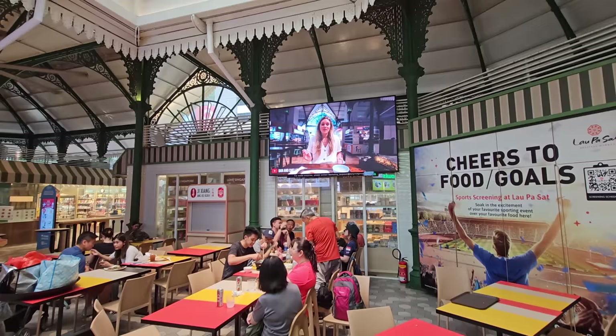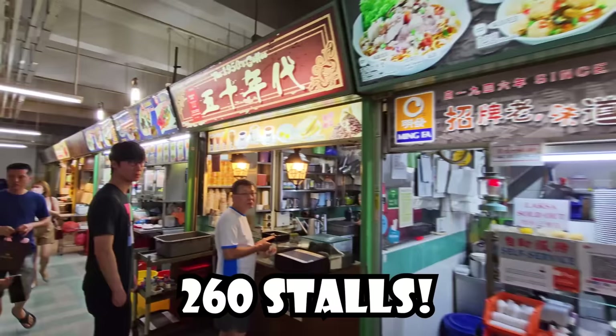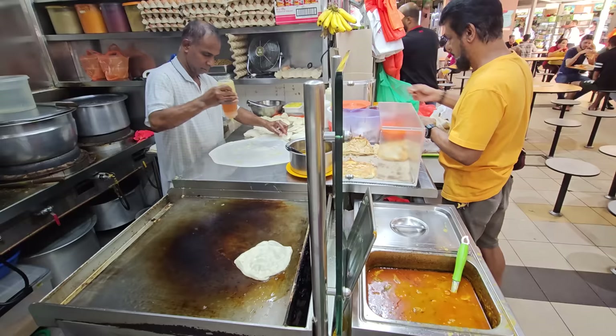They provided electricity and running water — things that people selling food from carts generally don't have. There are over 100 of these in Singapore. The biggest is the hawker center in Chinatown, which has over 260 stalls. They call them stalls because vendors literally pushed their carts in from the street. They're called hawkers because that's the British English term for someone selling food or items out on the street.